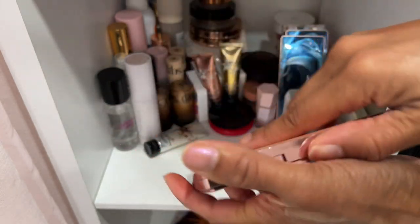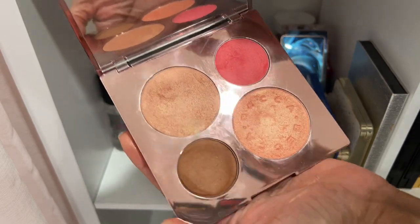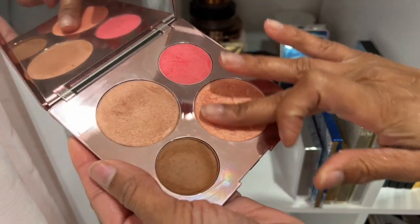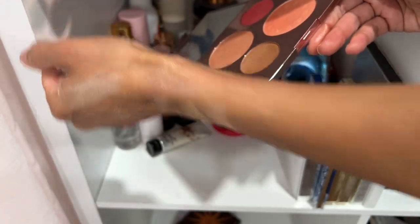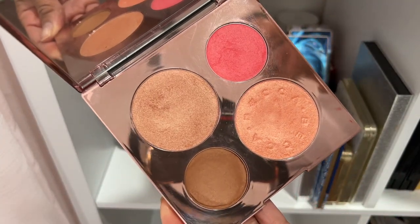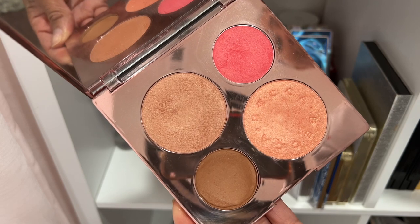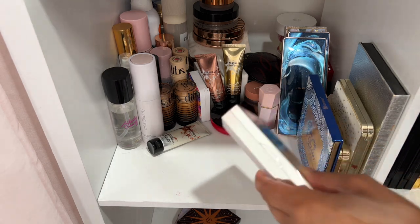The Becca x Chrissy Teigen palette — do y'all remember this?! I've been keeping this literally for that one highlighter shade, Beach Nectar. I wish Becca had released it as an individual shade. I don't really want to declutter it, but I'm going to put it in the maybe pile. All jokes aside, I still use it. I just feel like I need one more year with her.